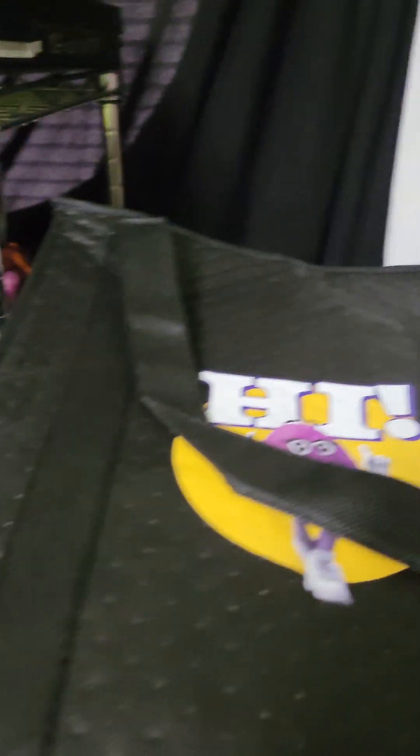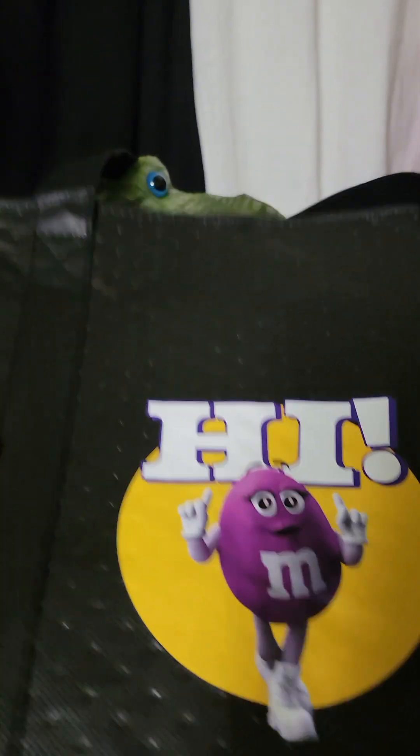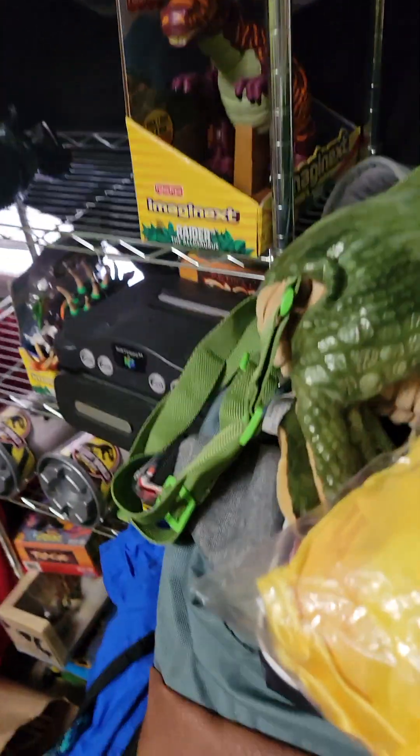Let's get into what I found. This Attack on Titan bag is double-sided — not really sure what the value is on that, maybe $20. This M&M bag should sell well — there's no other M&M bags like this, and it's the new spokes candy. There's controversy around that, and this is a nice bag so that one should sell pretty good.